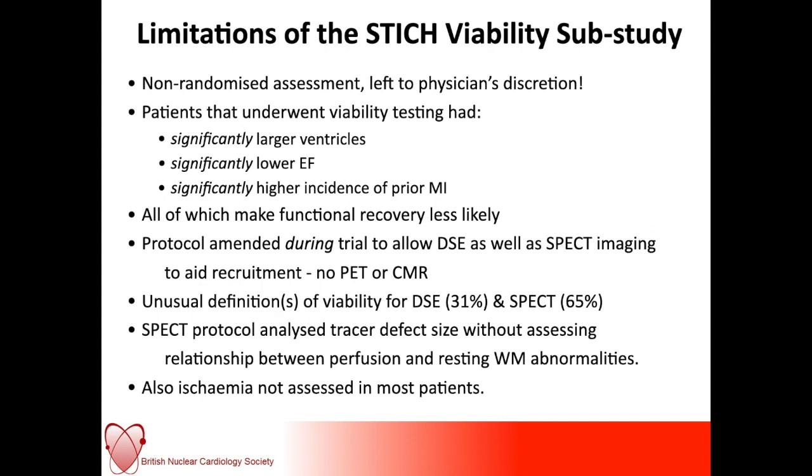In terms of the viability sub-study, it's not really comparing like with like — it was non-randomized, with physicians left to make their own decisions. Those that underwent viability testing had significantly larger ventricles and much lower ejection fraction, suggesting physicians were trying to make the case to revascularize rather than cherry-picking those more likely to do better. All of these factors make functional recovery much less likely. The protocol was also amended during the trial to add DSE as well as SPECT imaging, and they didn't use PET or CMR. Ischemia wasn't assessed in most patients, and the SPECT protocol only looked at tracer uptake defect size without assessing the relationship between perfusion and resting regional wall motion abnormalities.